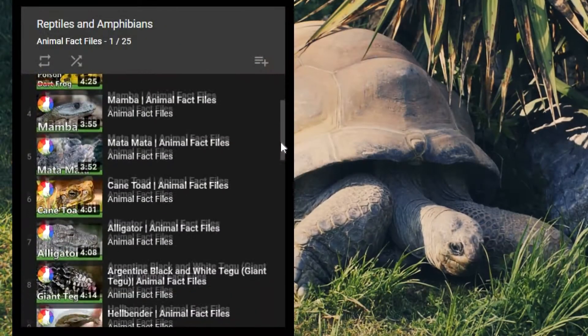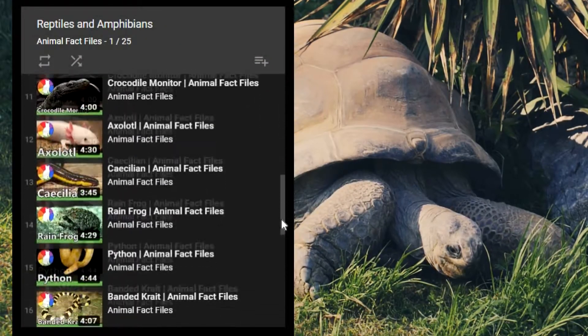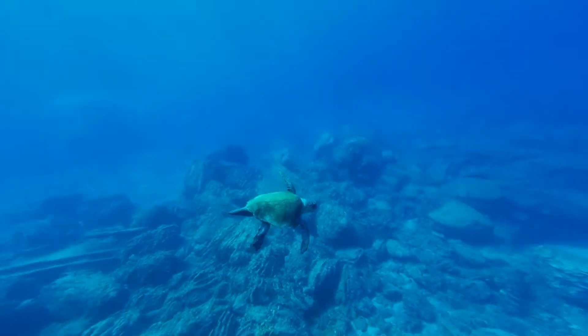If you haven't already, check out the AFF Reptile and Amphibian playlist, which covers creatures from toads to turtles. We hope you learned something new, and we thank you for watching Animal Fact Files.